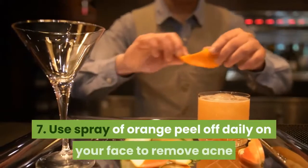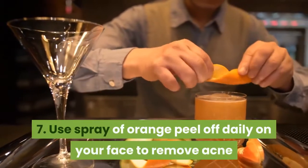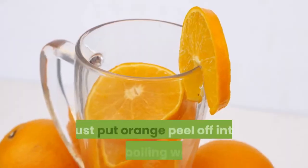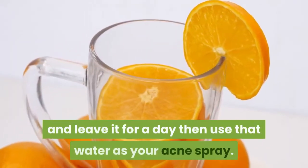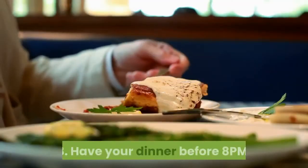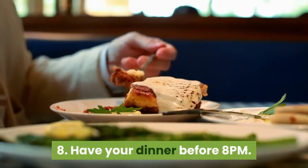Seven: use a spray of orange peel daily on your face to remove acne and for a younger-looking skin. Just put orange peel into boiling water and leave it for a day, then use that water as your acne spray. Eight: have your dinner before 8 PM.